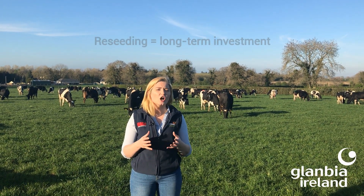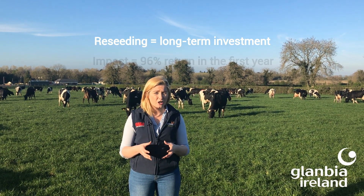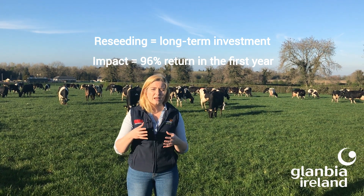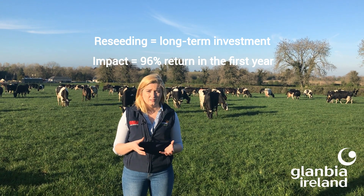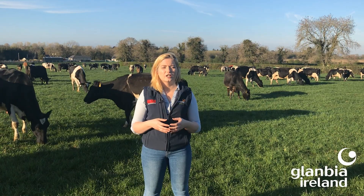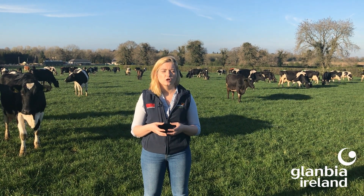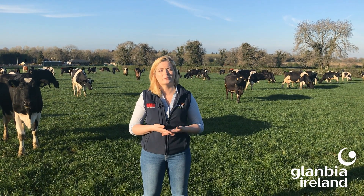Reseeding should be looked at as a long-term investment on the milking platform, with a typical return on investment of 96% within the first year. With the benefits significantly outweighing the disadvantages, it's worth considering reseeding in current growth scenarios. For more information on reseeding, milk fat depression, and current protocols in place during COVID-19 restrictions, visit GlanbiaConnect.com or contact your local Glanbia representative.